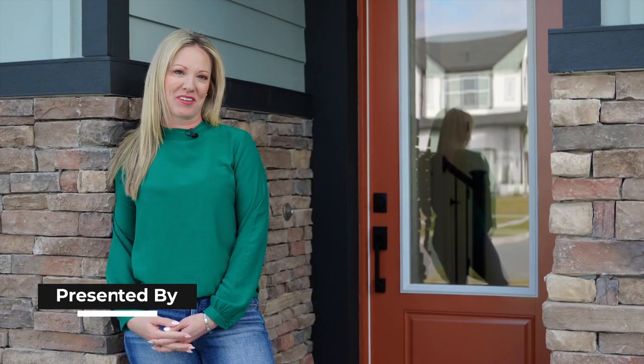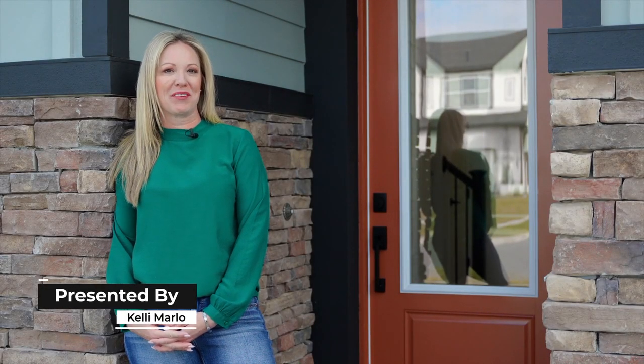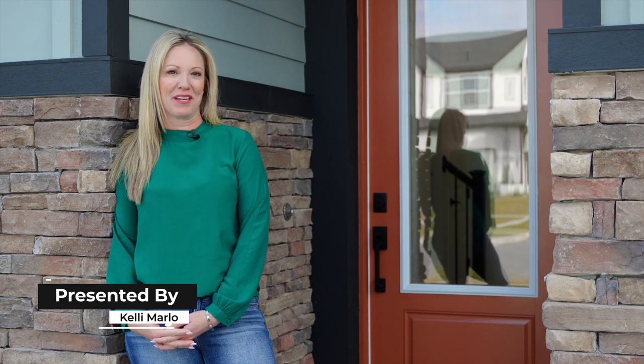Hi, I'm Kelly, Realtor with Corcoran Connect. Welcome to 17136 Searcy Loop in Claremont, Florida.